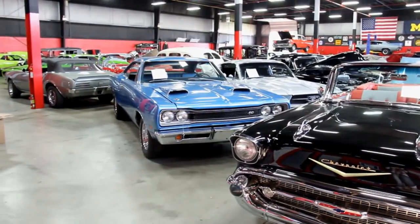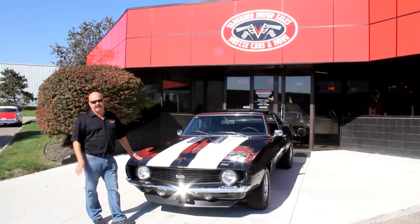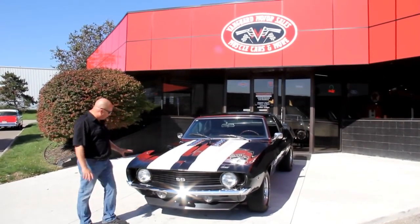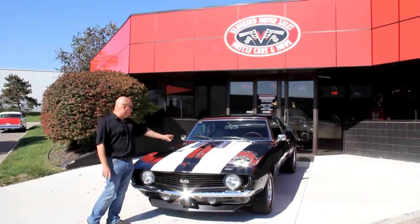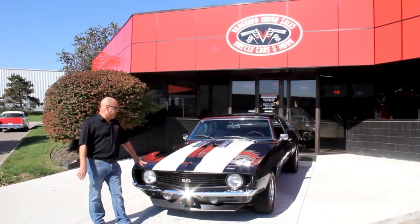Let's go check out that bad Camaro. This thing is one bad machine. Love the white stripes. It's called Fathom Green — it's a beautiful paint job, and I love how they pop the hood up and put those hood scoops right there on top. It looks hot.